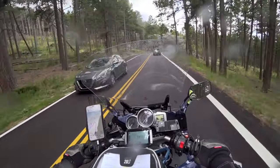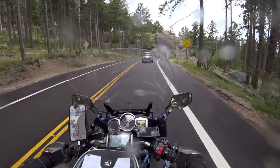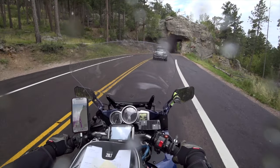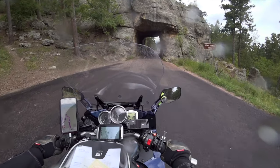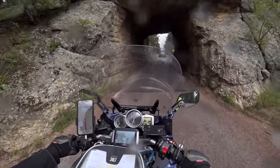Here's the first tunnel of the road — the Scoville Johnson Tunnel. These are all one-laners, so you've got to swing out and check to make sure no one's coming through on the other side.